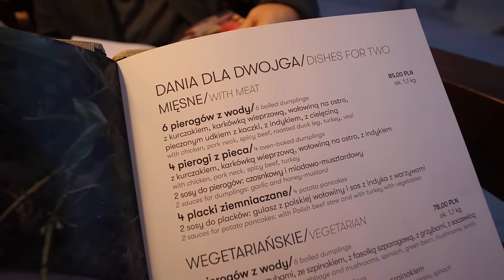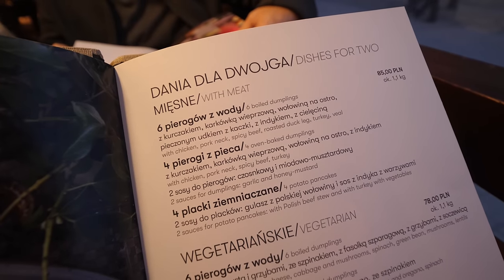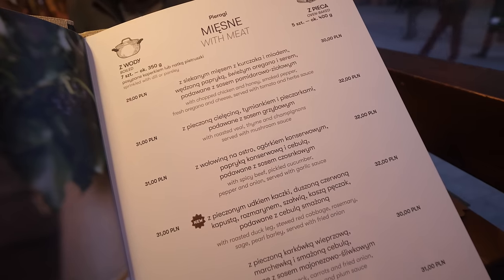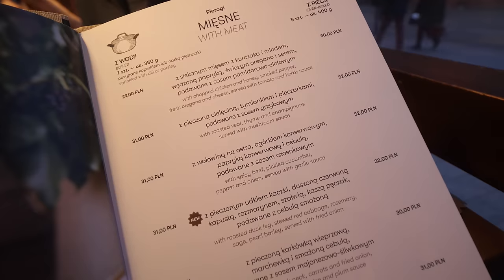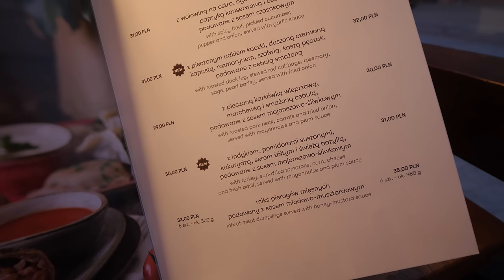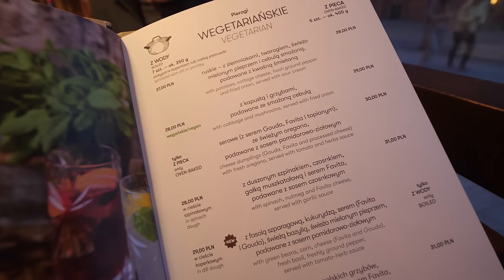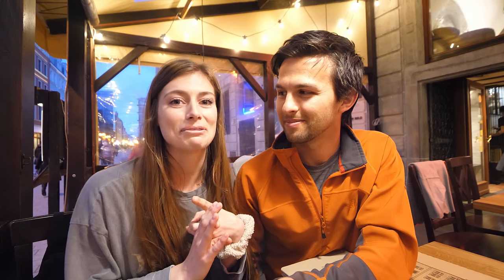Honestly, we almost got everything off the menu. When I was asking him, I said, 'This variety one — what ones are missing?' because we wanted to order them. And he said, 'Actually, it's one of each.' So we ended up getting everything of the meat ones, full oven baked and boiled, so we're going to get to see them in different preparation methods. We did the very similar thing with all the vegetarian ones — literally almost everything on the menu minus the starters and the soups.